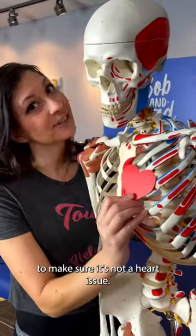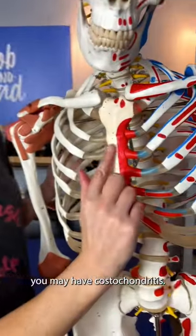Do you have chest pain that won't go away? First, get cleared by the doctor to make sure it's not a heart issue. If they tell you it's musculoskeletal, you may have costochondritis.